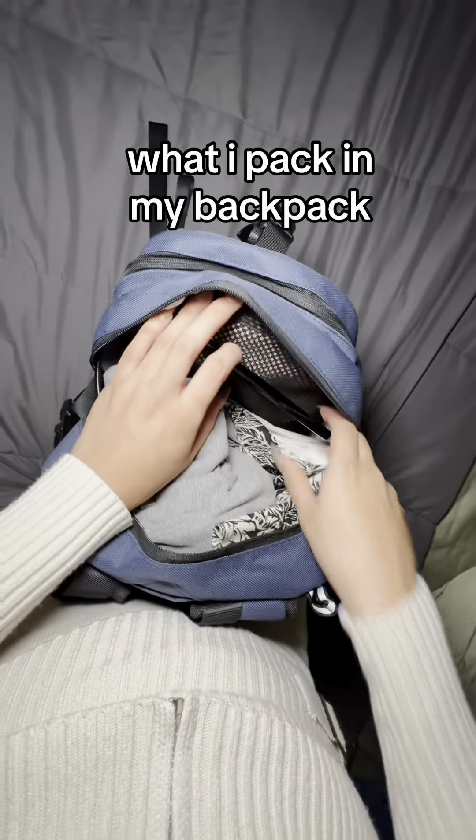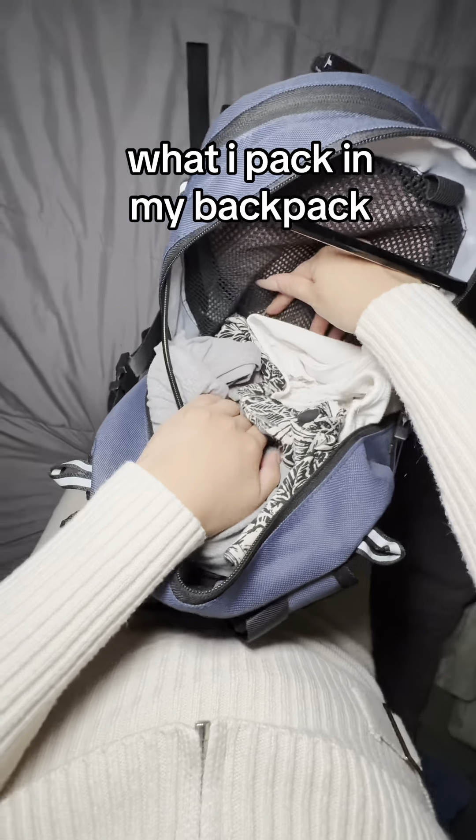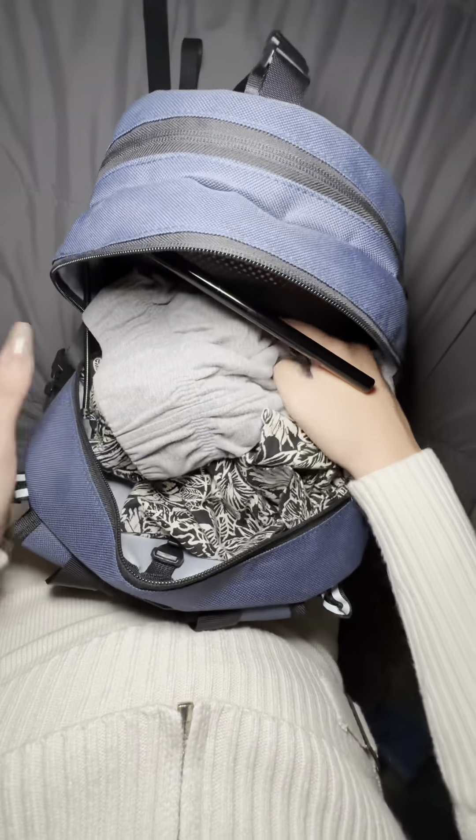I'm staying at my boyfriend's house right now and I want to show you guys how and what exactly I pack, and how I use all of the little pockets that it has.